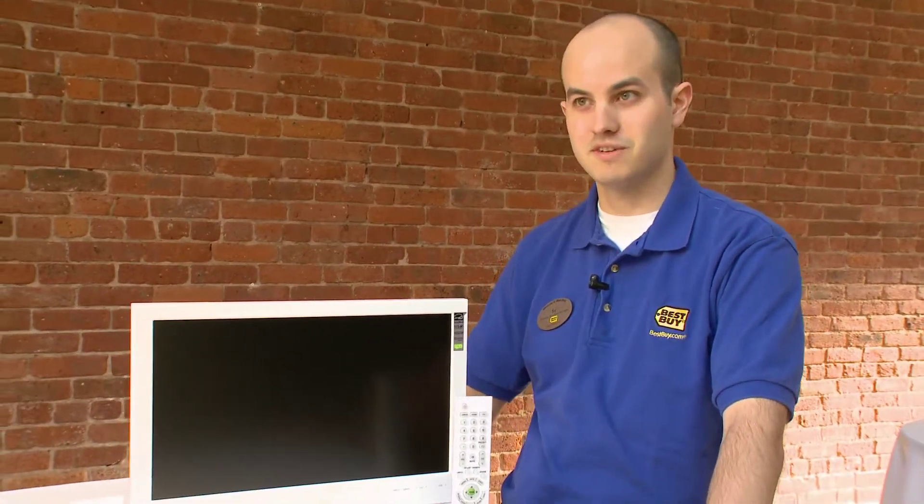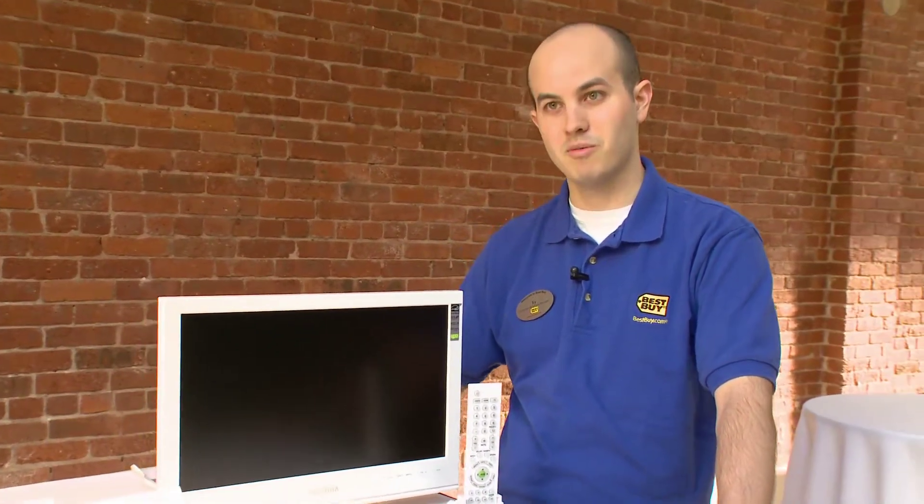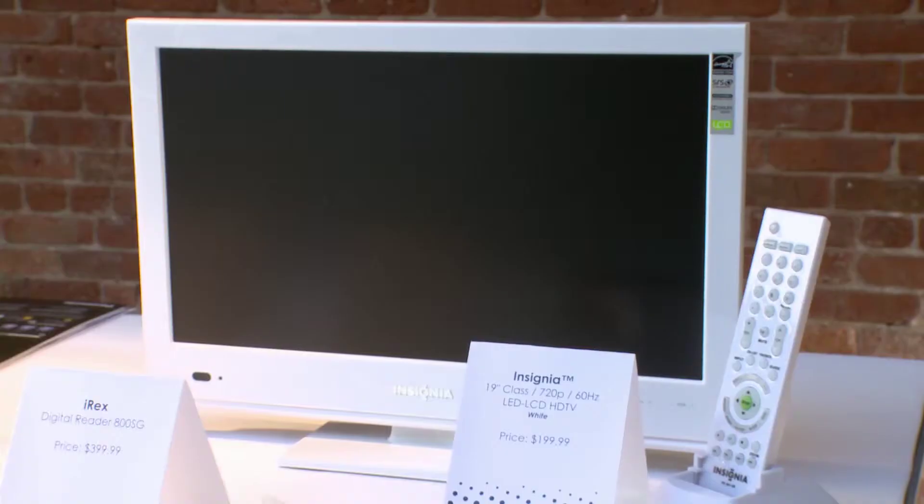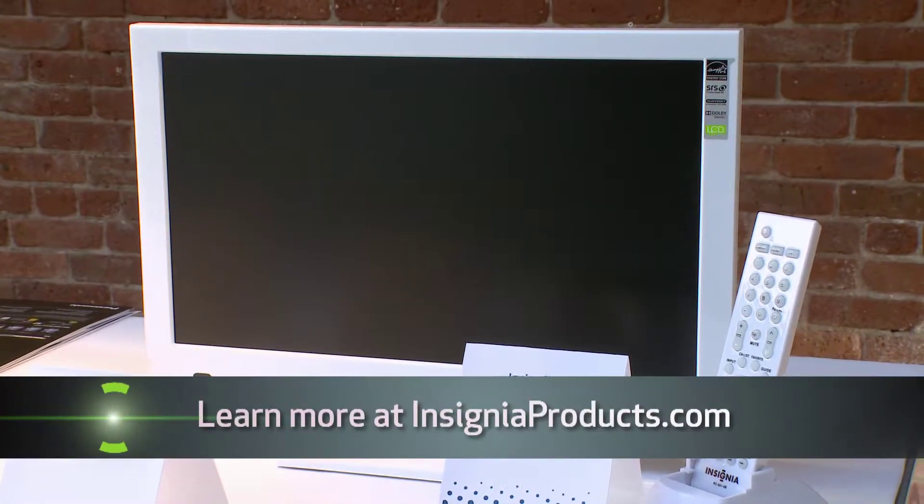So when the programming shifts from the program you're watching to a commercial, for example, the audio is not going to blow you away. It's much more energy efficient than a current LCD or plasma would be, because it is Energy Star 4.0 compliant.